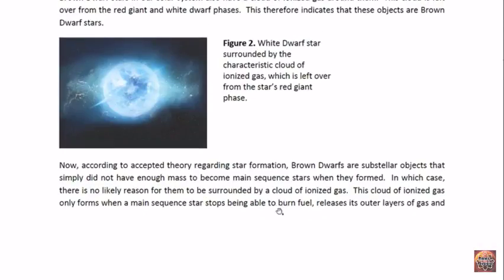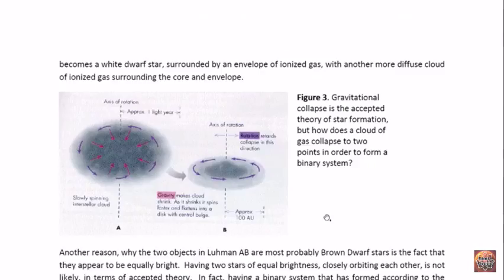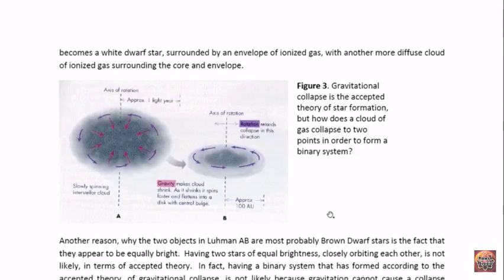According to accepted theory regarding star formation, brown dwarfs are substellar objects that simply did not have enough mass to become main sequence stars when they formed. In which case, there is no likely reason for them to be surrounded by a cloud of ionized gas. This cloud of ionized gas forms when a main sequence star stops being able to burn fuel. It therefore releases its outer layers of gas, becomes a red giant and then becomes a white dwarf, surrounded by an envelope of ionized gas, with a more diffuse cloud of ionized gas further out.